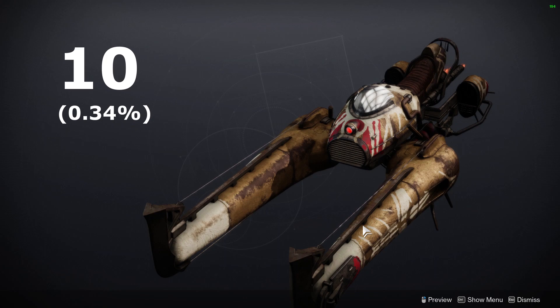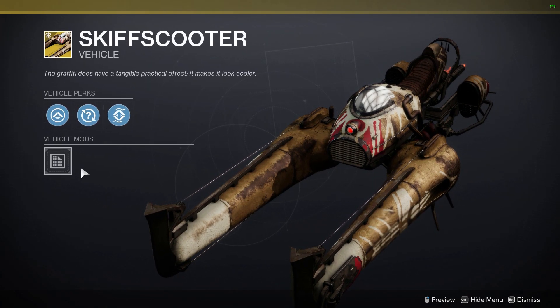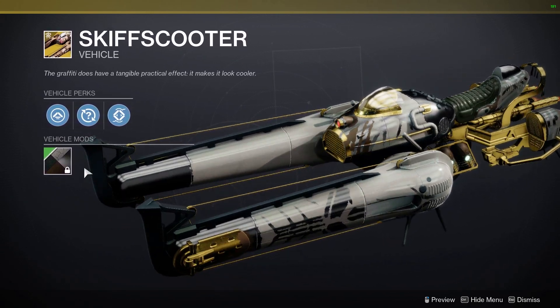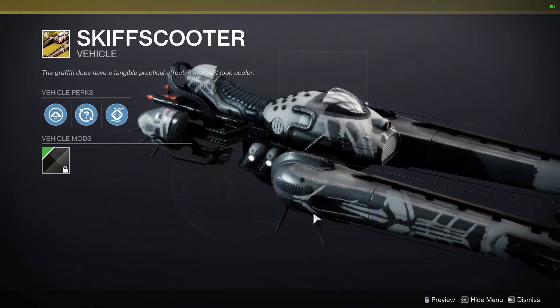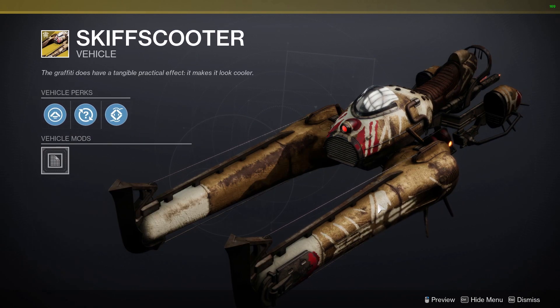Coming in at number 10, we have the Skiff Scooter. This sparrow is only owned by 0.34% of players, and I really love the fallen theme on the sparrow, but it seems that aesthetic didn't attract many players. The sparrow was available to get in the Eververse store during the Season of the Haunted, and I guess it was just simply overlooked.